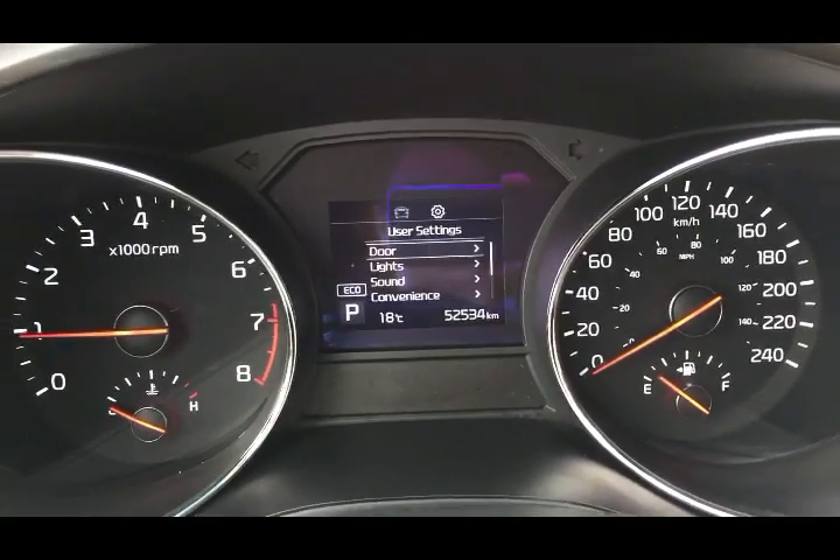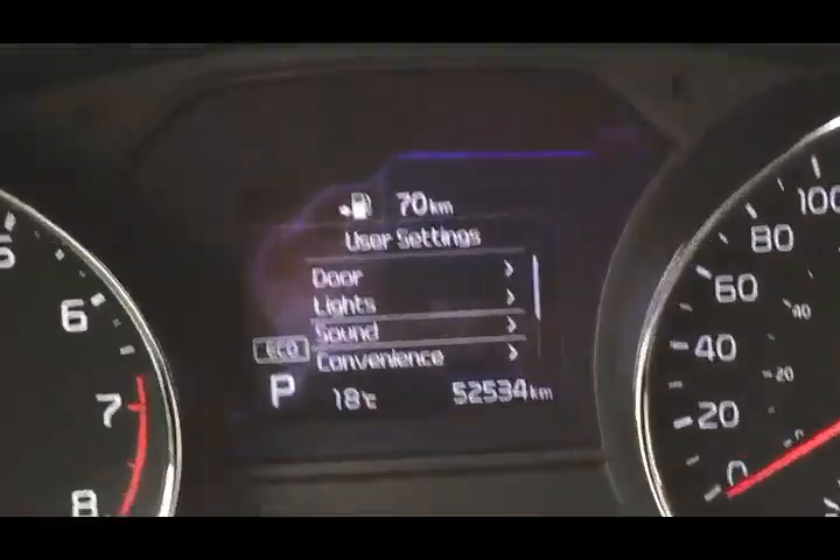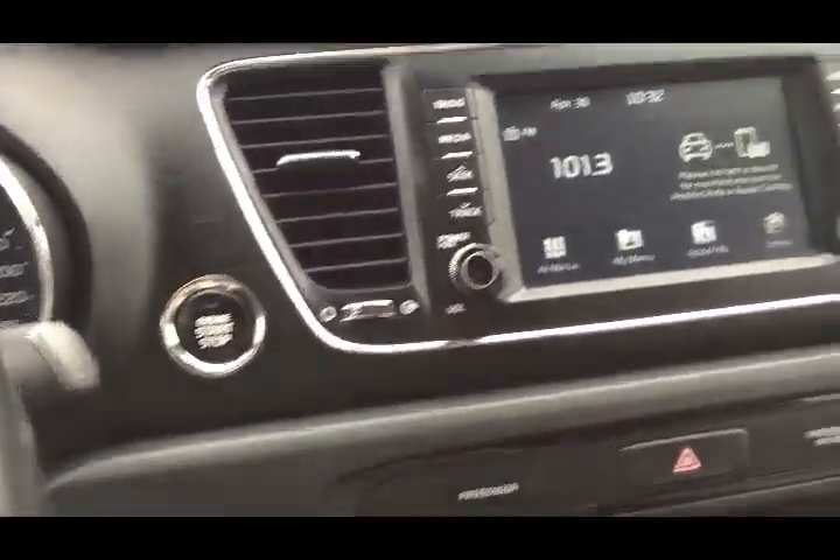In the dash you have a large menu of information you can scroll through. The mileage currently sits at 52,534 kilometers. Moving over to the right, you have a push-button start — it's very convenient to get in the vehicle with the proximity key system.